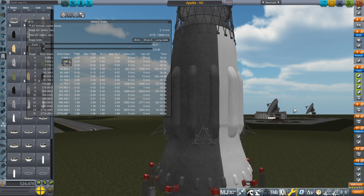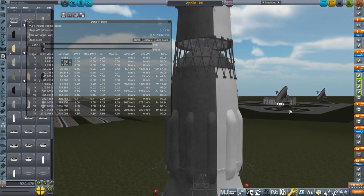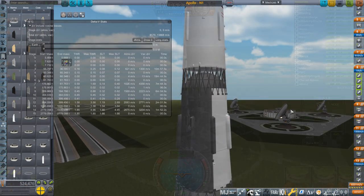We are going to launch from Baikonur rather than Cape Canaveral — it turns out really close. I'll relaunch from Cape Canaveral and see if it works from there, but we will try from Baikonur first. So with that being the setup, let's go to it.